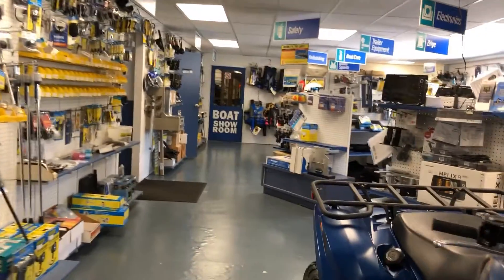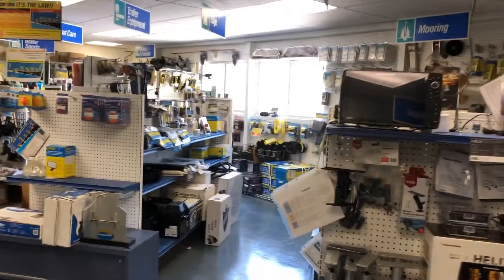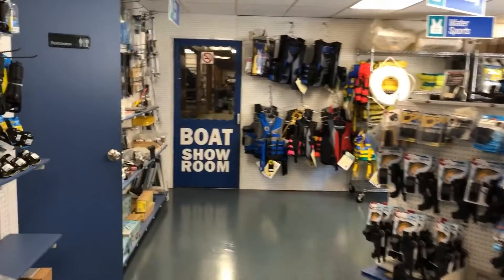We have most everything you need for the boating season. Lowrance and Hummingbird electronics, bilge pumps, all kinds of boating needs, life jackets, safety equipment.